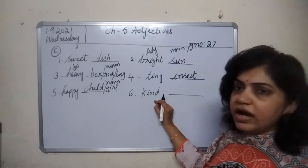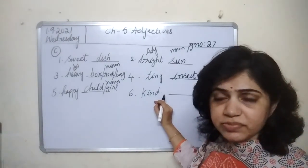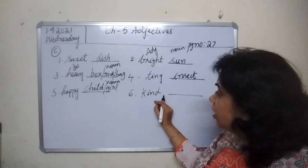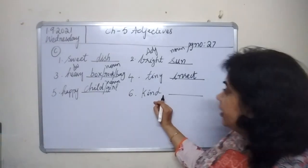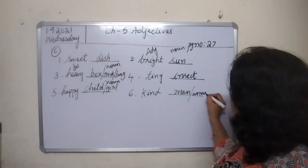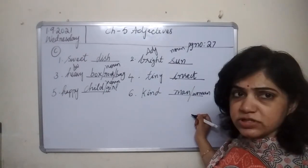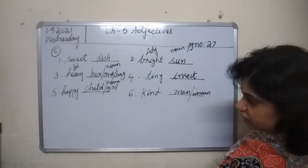Kind — kind is a quality of a person. Kind person, good-hearted person. You can write kind man, kind woman, kind lady — anything. Kind person. So with this we have done Section C.